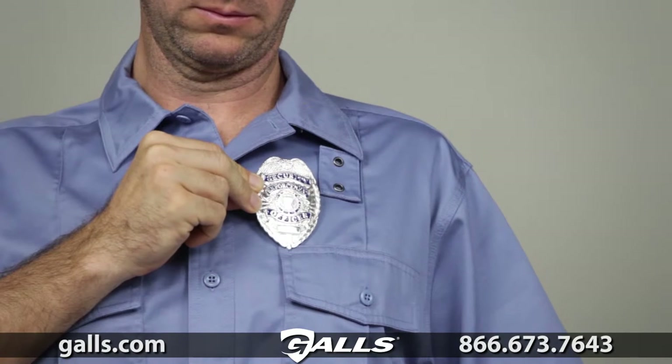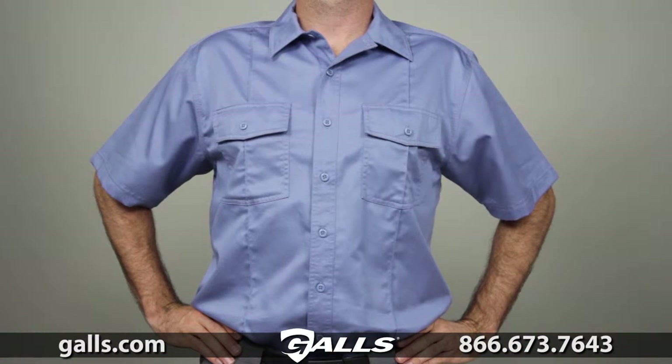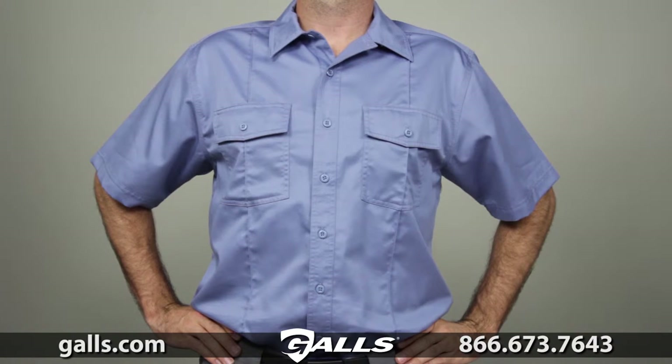Additional features of this shirt include an integrated badge tab and an epaulette kit. This is the 511 Short Sleeve Class A Station Shirt.